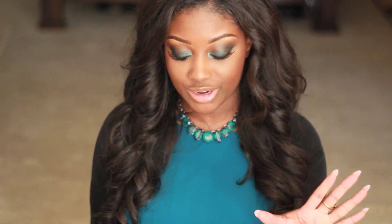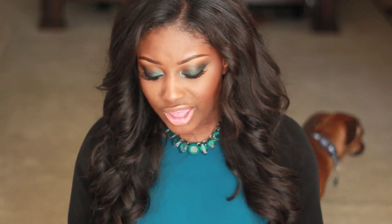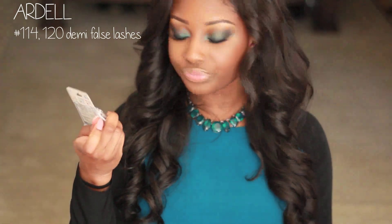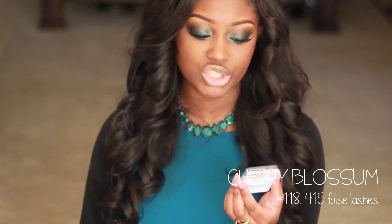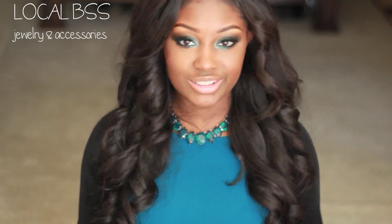I went to my local beauty supply store because they had their jewelry 50% off, and I also wanted to pick up some lashes. All of their lashes are mainly like $1, or their Ardell lashes are like $1.99, so it's really inexpensive. I picked up two Ardell lashes — number 114 and number 120 Demis, which are really nice looking. I picked up two lashes from Cherry Blossom, which is the same company as Red Cherry — number 118s, which is my new fave, and also number 415. And I picked up four of the 118 false lashes in the blue and black container.